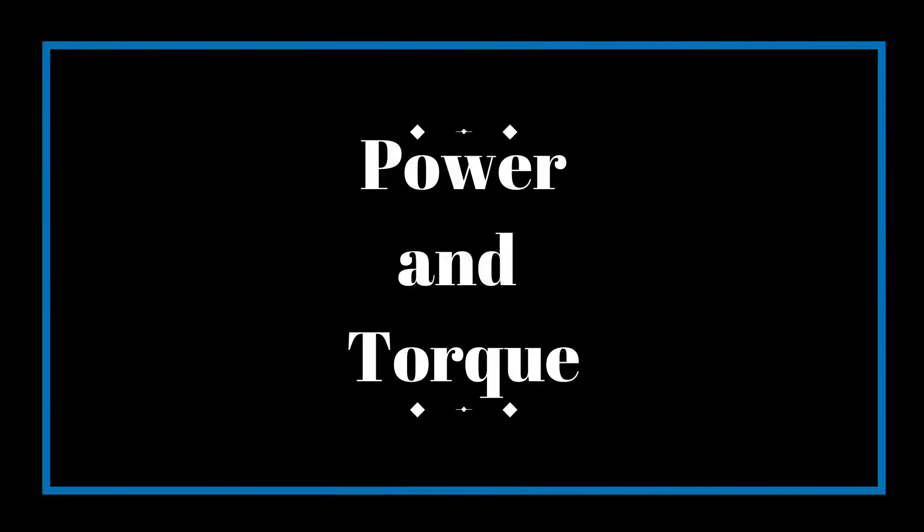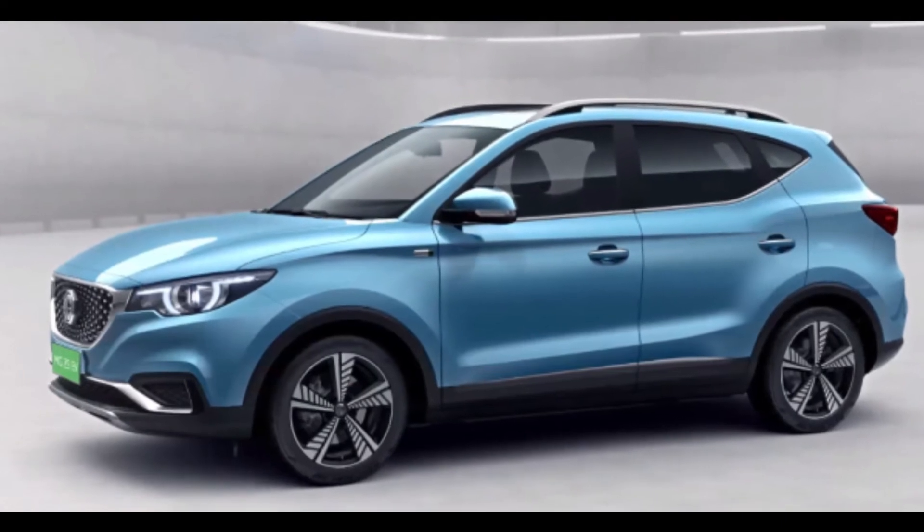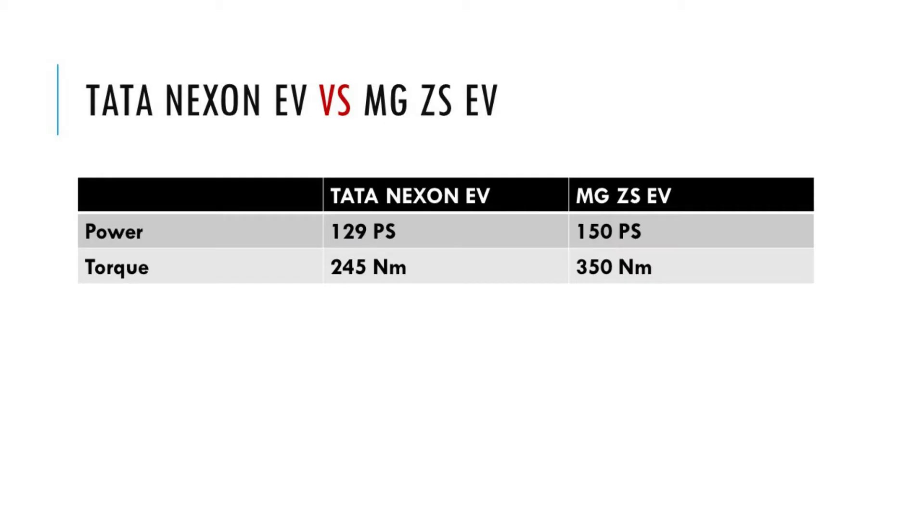Comparing power and torque, MG ZS EV is more powerful than Tata Nexon EV. The power of MG ZS EV is 150 PS, where Tata Nexon EV provides 129 PS. MG ZS EV has a maximum torque of 350 Nm, while Tata Nexon EV provides a torque of 245 Nm.